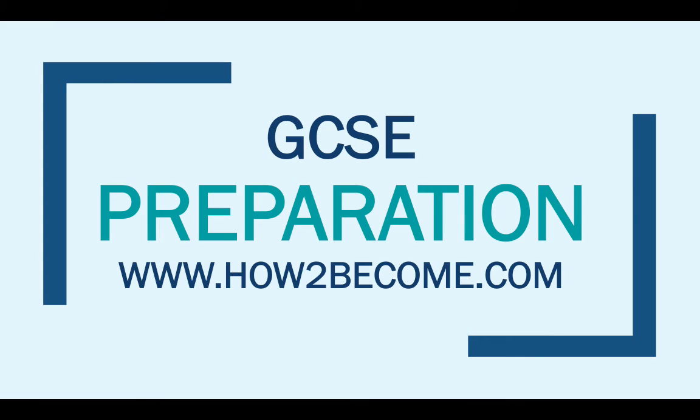That's it for my GCSE preparation guide. I hope you have found something useful in this video that will help to improve your revision when it comes to your exams. Please remember to like this video, drop me a message if you have any questions or comments, please subscribe to the channel for free and it will keep you up to date with more of my upcoming videos. Take care, thank you for watching and good luck with your GCSEs.